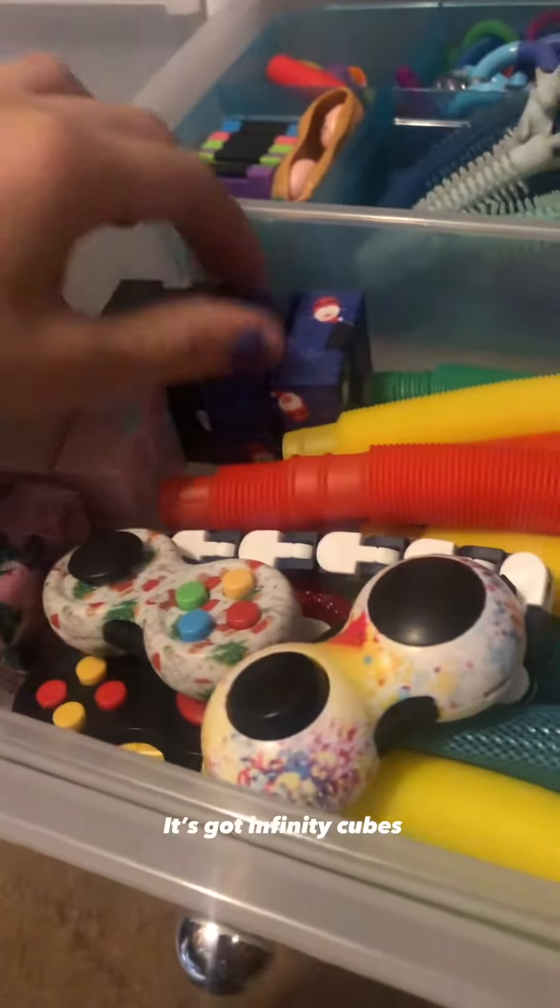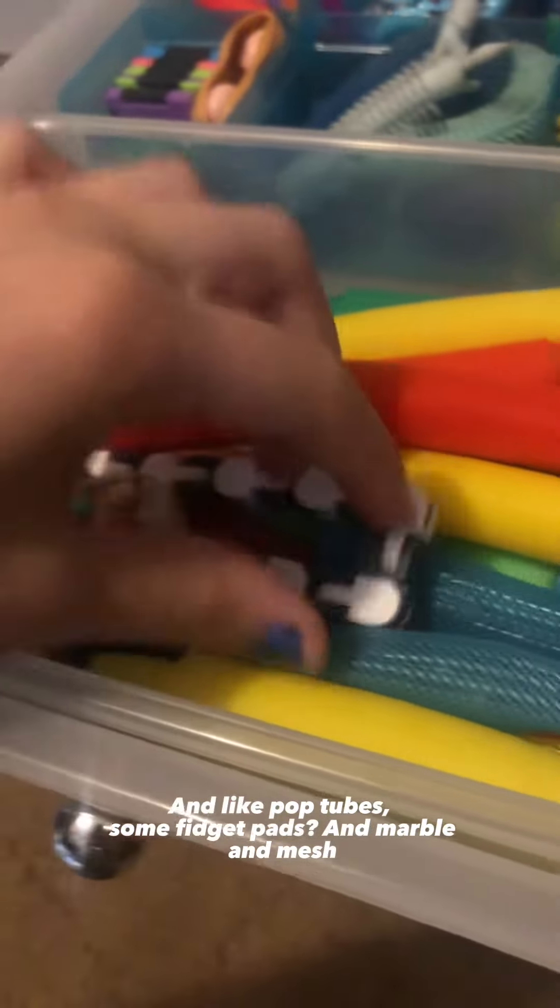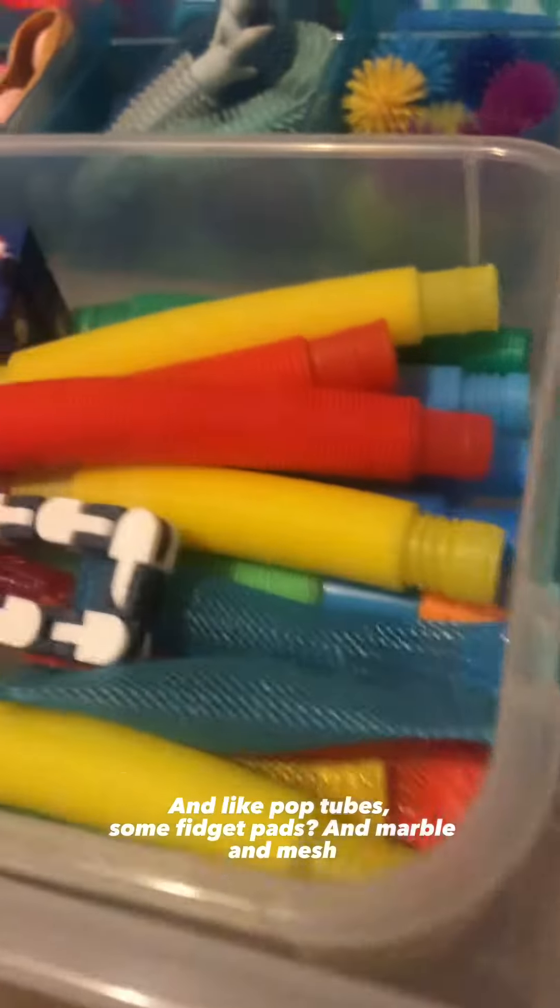This one is just another bunch of random fidgets — it's got infinity cubes, pop tubes, some fidget pads, and marble meshes, as well as a bunch of other random fidgets.